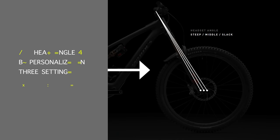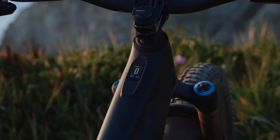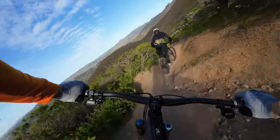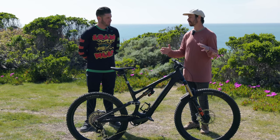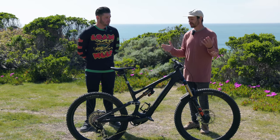The adjustable headset cups offer plus or minus one degree, with a nominal position of 64.25 degrees. This is really a trickle down from the Stumpy Evo that went into the Levo Gen 3, which came directly from the racetrack — working with Loic and Finn and the S racing team developing the 2019 demo. That was when the benefits of rearward axle path got discovered and how it could make for a nimble climbing feel while also getting that rear wheel out of the way to manage big hits really well.